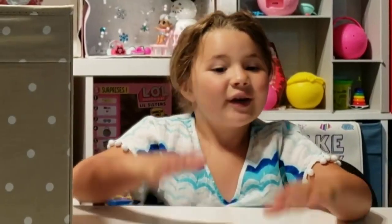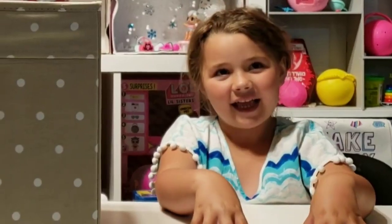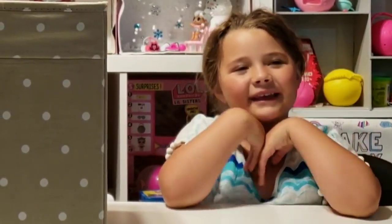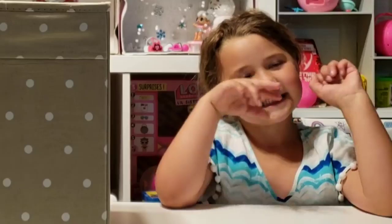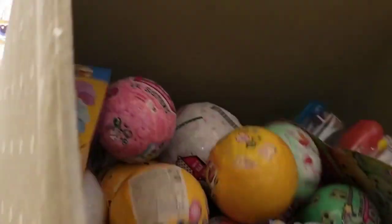Hello there and welcome to Adulting with Children. We are here today with Ollie and she gets a special trip to the prize box today because why, Ollie? Because I have my kindergarten graduation! Ollie's graduating kindergarten so I thought she deserved a trip to the prize box.